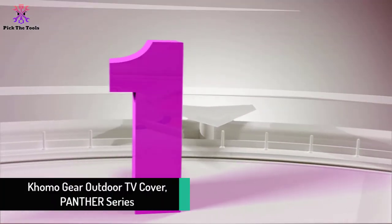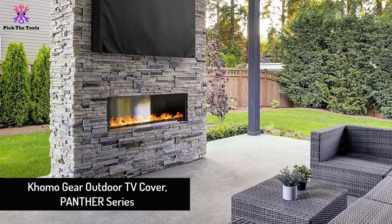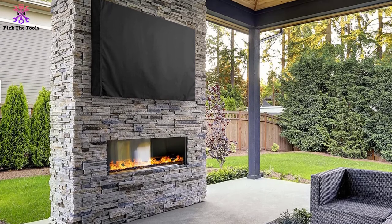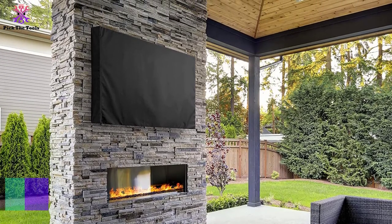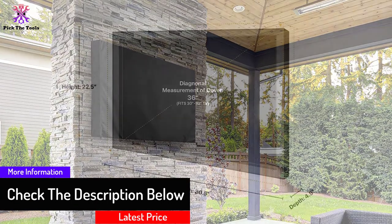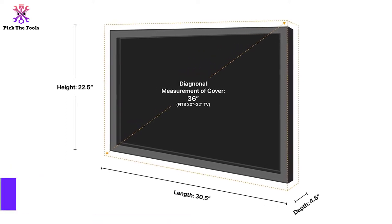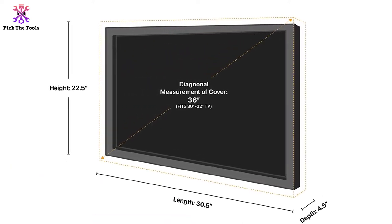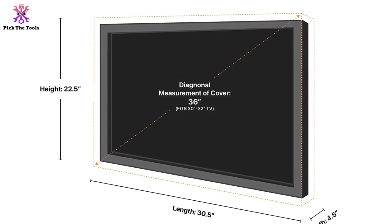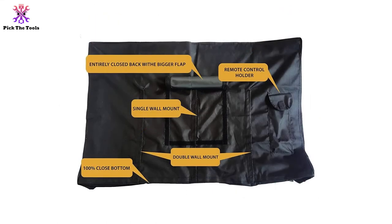And finally, at number one, we have the Como Gear Outdoor TV Cover Panther Series. This simple yet elegant TV cover from Como Gear makes your TV look beautiful and protects it from dust, scratches, and more. It has wide compatibility with LED, LCD, and plasma TVs up to 30 to 32 inches. If you're looking for a cover to ensure the safety of your TV, your search ends here.